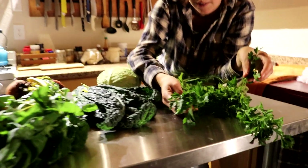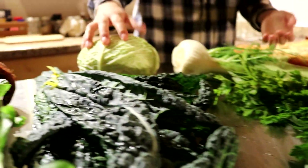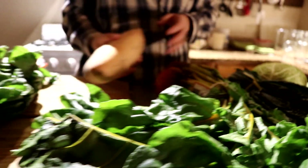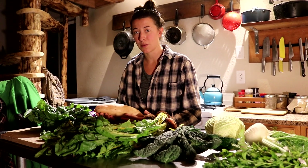So I just want to show you what we got. We got parsley, fennel, cabbage, kale, some golden beets, a sweet potato, and some Swiss chard. So we're happy with what we got for the cost we paid.